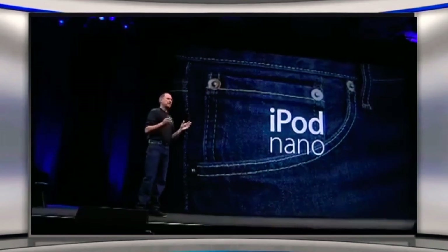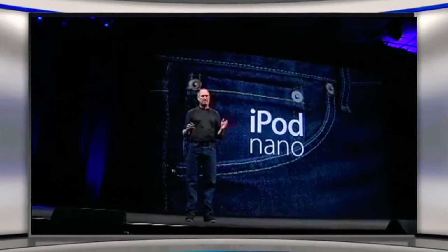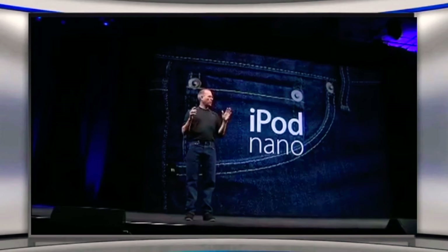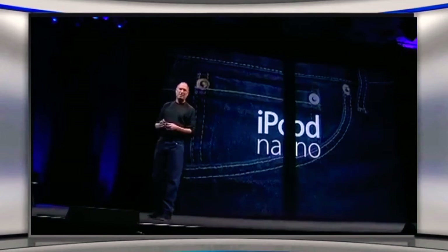The iPod Nano is the biggest revolution since the original iPod. A lot of people have worked so hard on this over the last many, many months, and it is my privilege to show it to you now. 1,000 songs in your pocket — the iPod Nano.